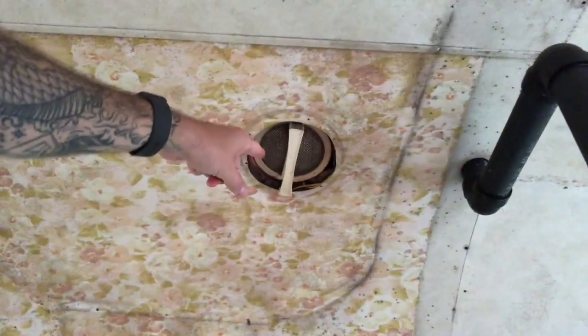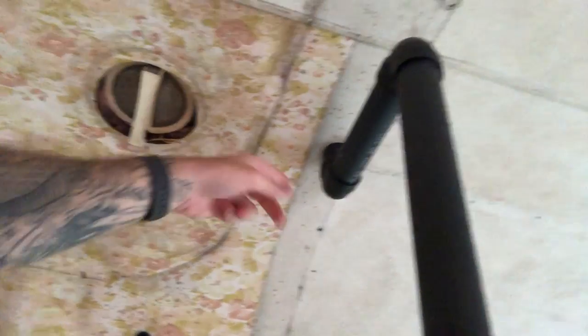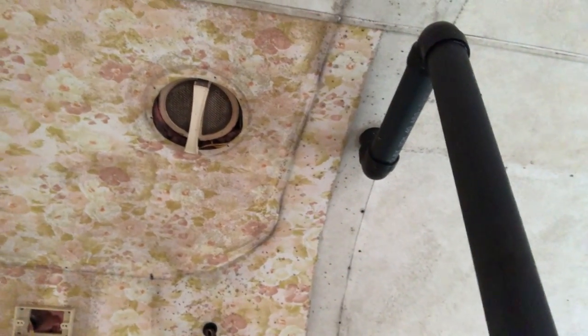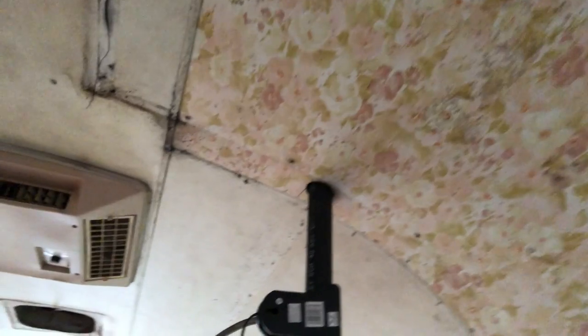The bathroom vent fan — which I plan to put a new one in, one that's 12-volt powered — and then also the one above here. I knew I had a leak; that just helps me understand exactly where it was coming from. That's somewhat encouraging if that's all there is, and then around some windows I think we'll be in really good shape.